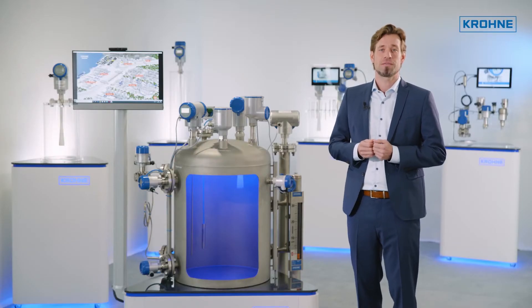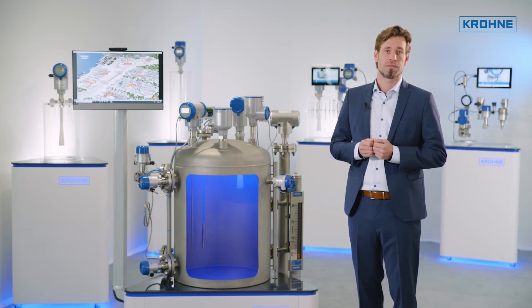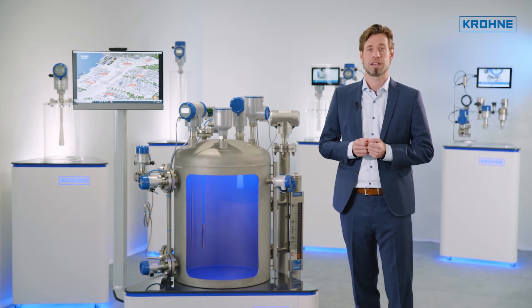Depending on the application, different measuring methods are used. KRONE offers a comprehensive level product portfolio to suit your measuring application.